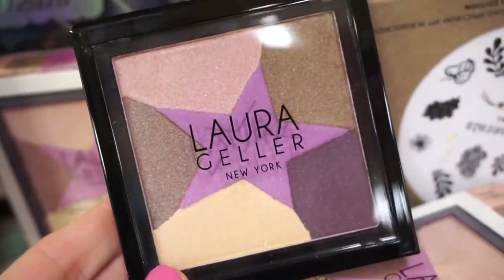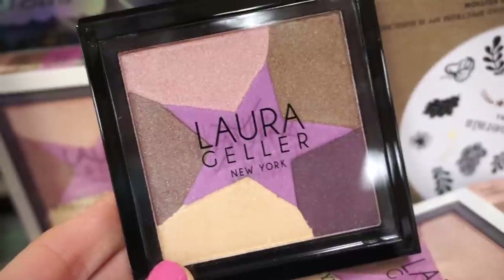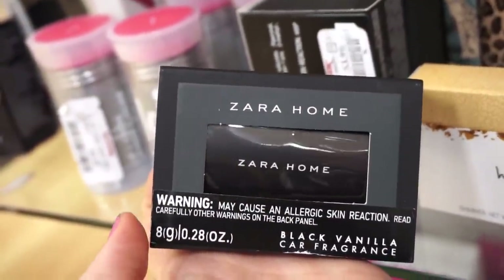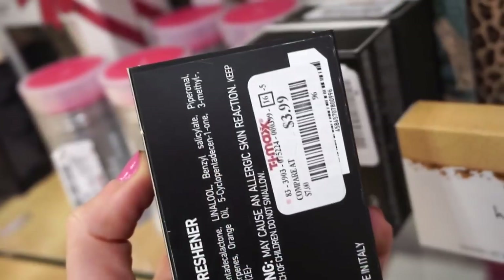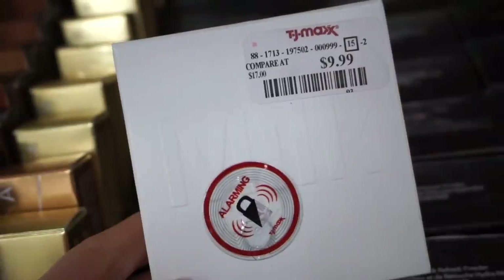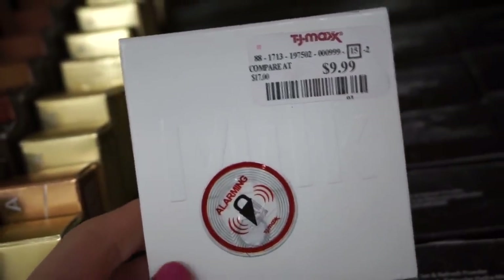They also have some goods here from Laura Geller — this is the Star Powder eyeshadow palette. It's basically a purple-toned neutral palette, very pretty. They also have a few of these Zara Home black vanilla car fragrances — I've never seen this here before, and it's $3.99.